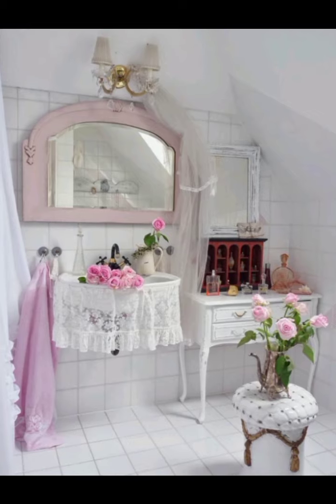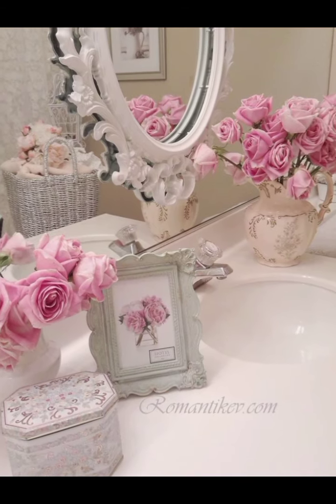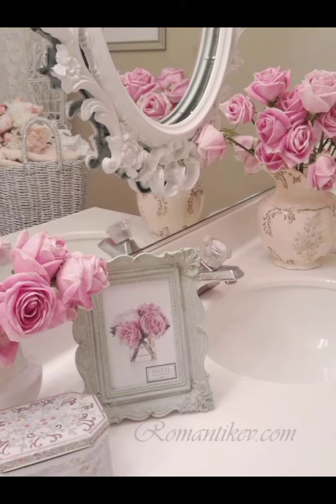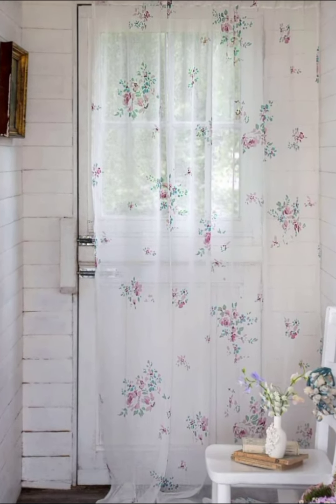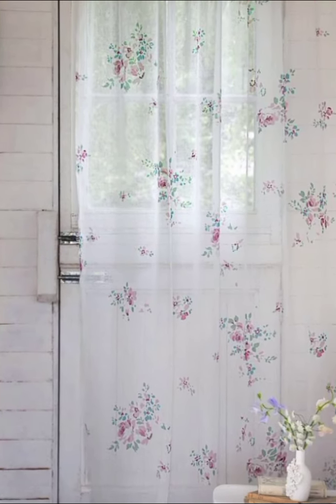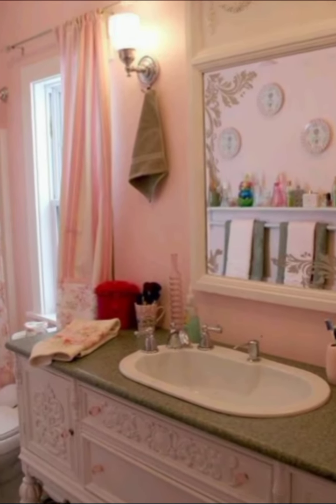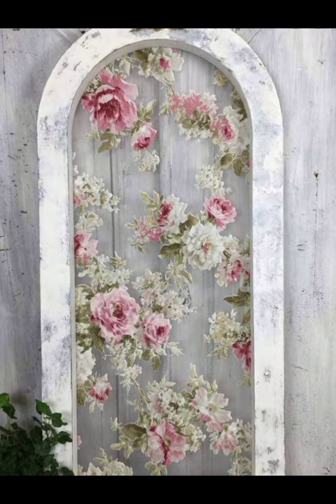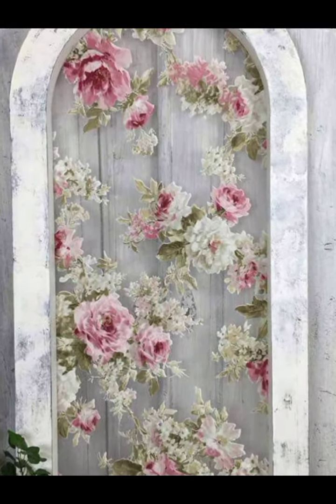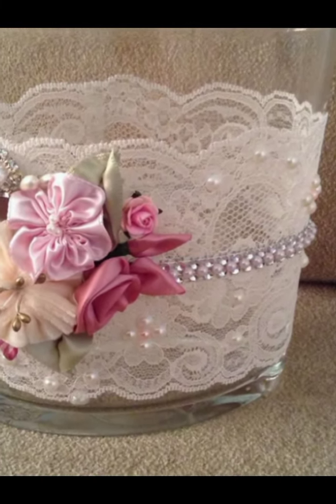And there you have it — a step-by-step guide to transforming each area of your farmhouse into a shabby chic heaven, perfect for spring. With a mix of vintage finds, soft colors, and a touch of creativity, you can create a home that's both cozy and elegant. Don't forget to subscribe to Aesthetic Home Decor for more tips and inspiration, and share your feedback in the comment section. I love to read your comments, and your feedback means the world to me.